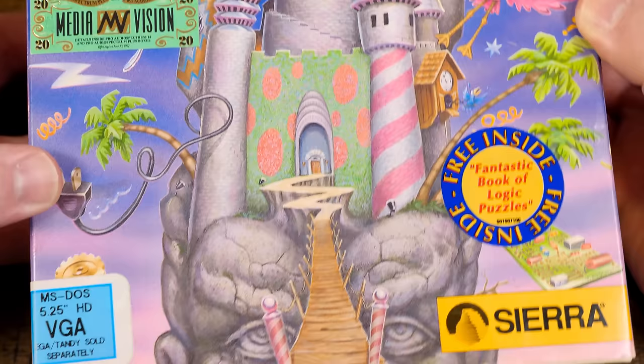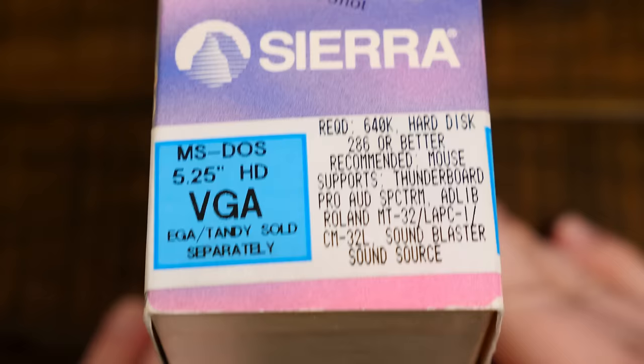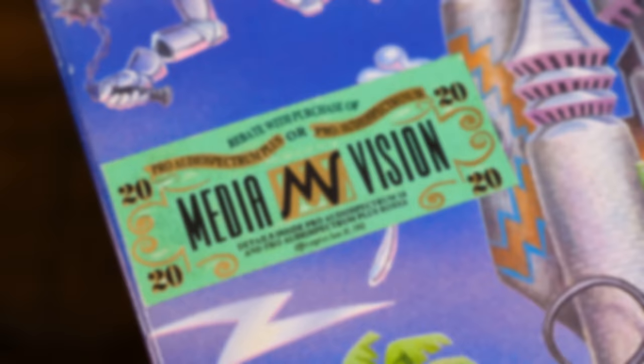If that isn't the zaniest, brainiest castle I've ever seen. Shame it's covered up by so many stickers and logos, but I suppose that was a required sacrifice to the gods of marketing. After all, this was during Sierra's early 90s push for multimedia PC gaming dominance, with the majority of their new releases boasting 256 color graphics and impressive sound capabilities.